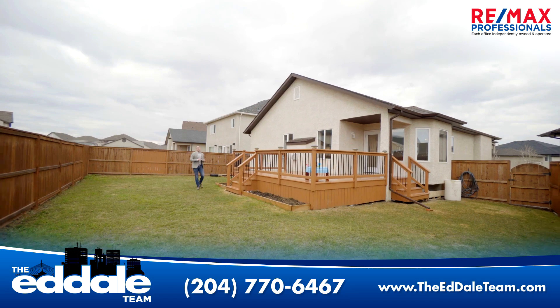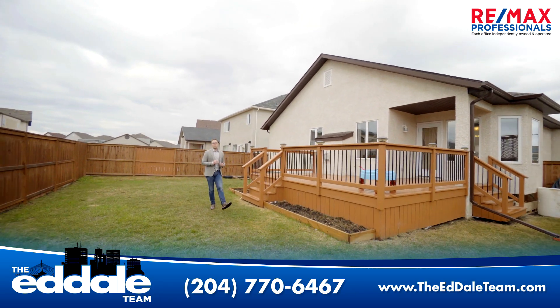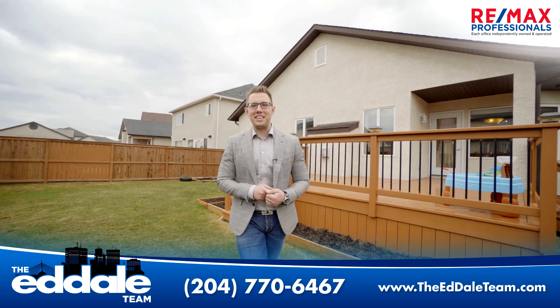Well, that's it for 284 Southview. If you have any more questions about this property, you can call me, Ed Dale with RE-MAX anytime.